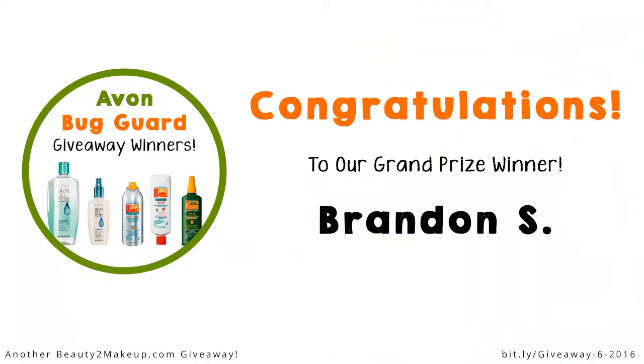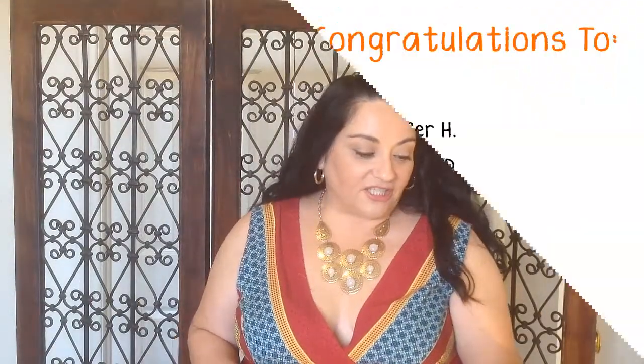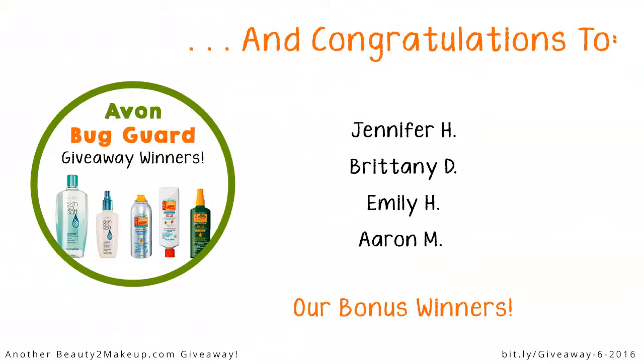Congratulations to Brandon S., he was our grand prize winner. I decided to pick some bonus winners because we had such a great turnout, so I picked five additional bonus winners and they won the bug guard towelettes, which is a $14 value just for entry. Congratulations to Jennifer H., Brittany D., Emily H., and Erin M. — you are our bonus winners. And again, congratulations to Brandon S., your prize is on its way.